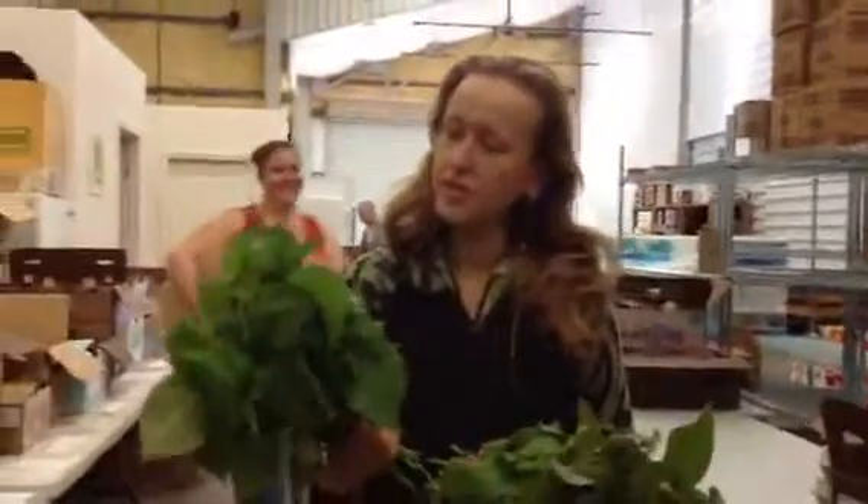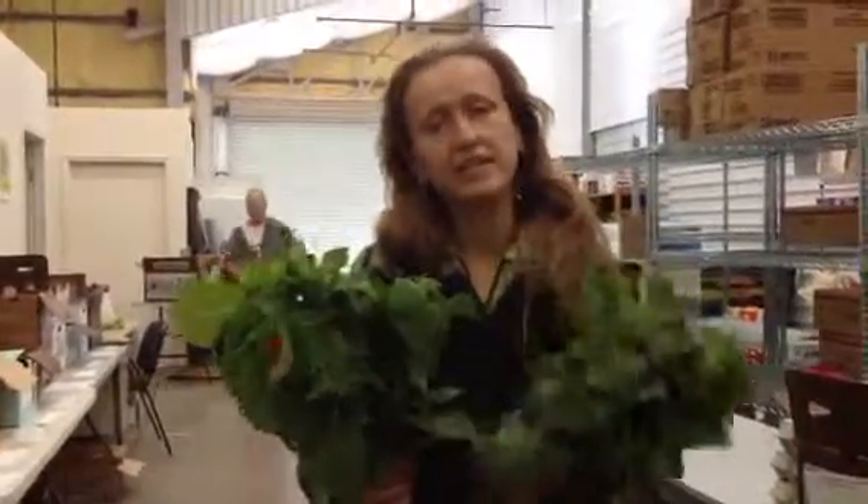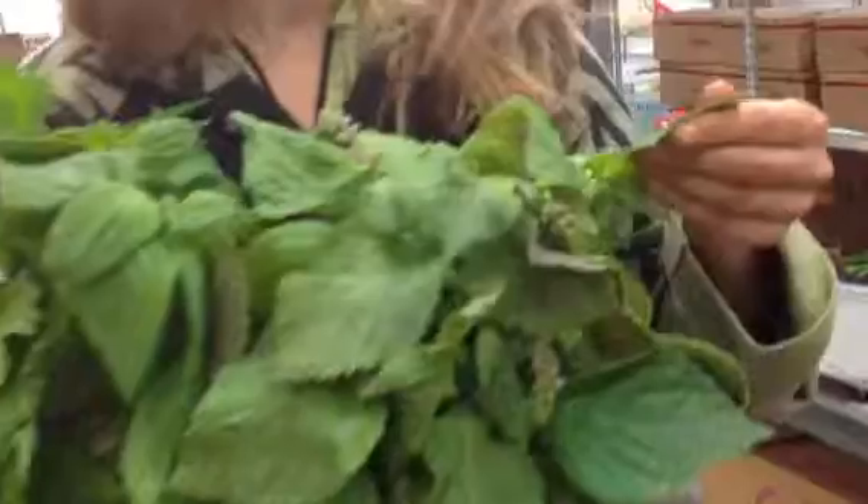Shiso is used in a lot of Asian cuisine. In Japan, I think it's used for pickling a lot of the time. It's also used in kimchi. It has kind of a strong savory flavor in some ways. It grows kind of similar to basil.